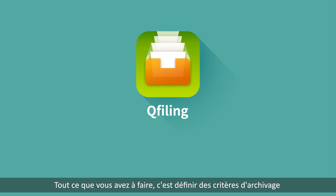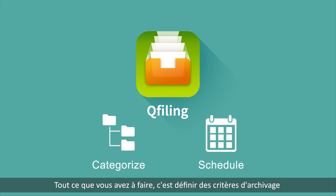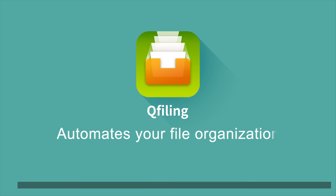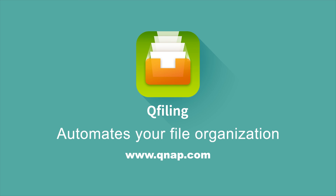All you need to do is determine filing conditions, set a schedule, and QFiling will do the rest. Learn more about QFiling at www.qnap.com.